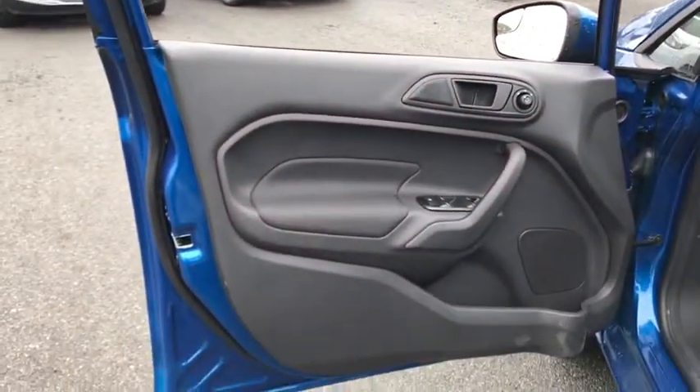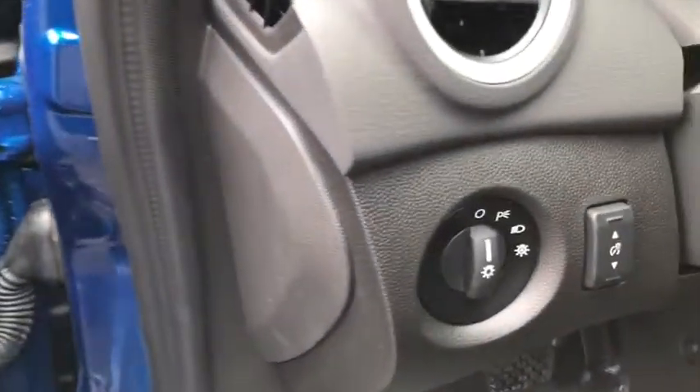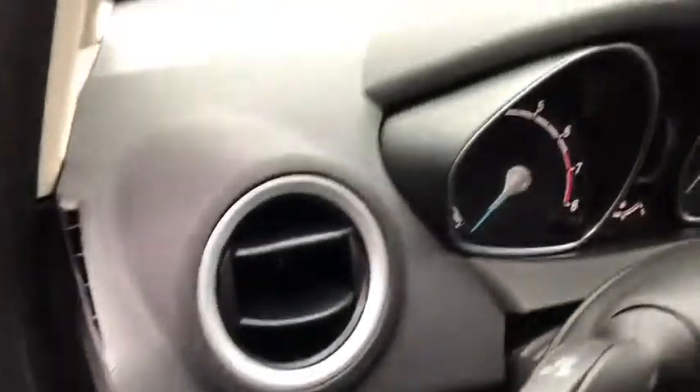Bluetooth, driver airbag, power steering, adjustable steering wheel, floor mats, cruise control, aluminum wheels, FWD.